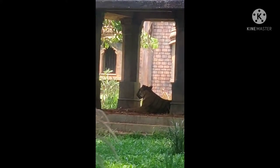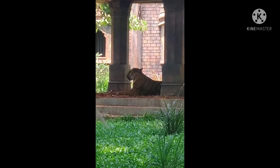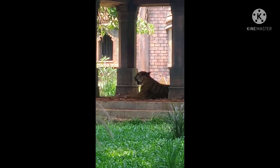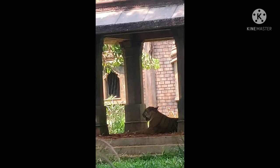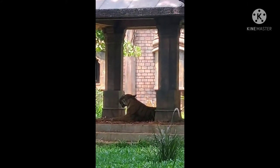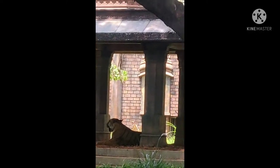Now this is a tiger located in Veermata Jijabai Bhosle Udyan. Tiger has powerful forelimbs and a muscular body — this is the Asian tiger, also known as the Asian dragon. This is one of the best attractions in this zoo, and you can enjoy seeing the tiger very close. It is a very good attraction in the Mumbai Zoo.